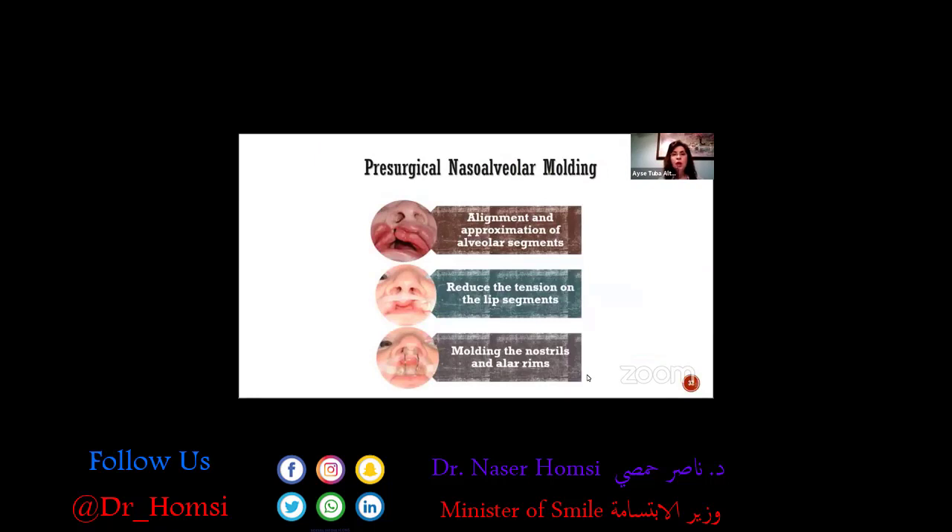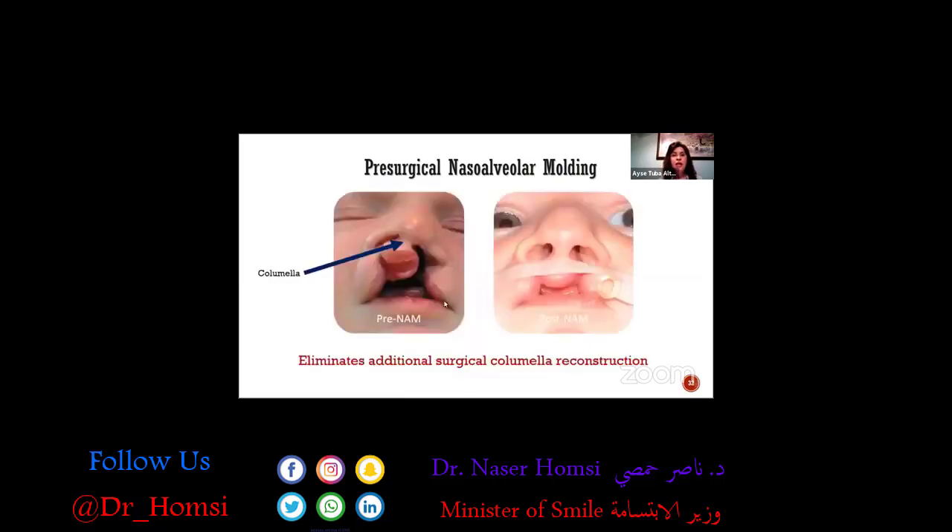Presurgical naso-alveolar molding aligns and approximates the alveolar segments, and reduces the tension on the lip segments because we use tapes to bring the lip segments together. In the middle of treatment, we start giving shape to the nose using nasal stents. We are able to create a columella — the tissue between the nasal openings — which is very important.